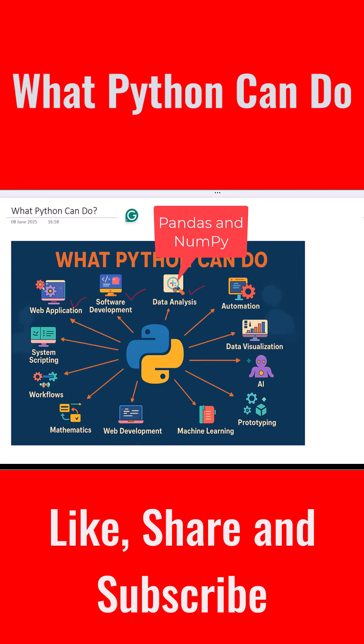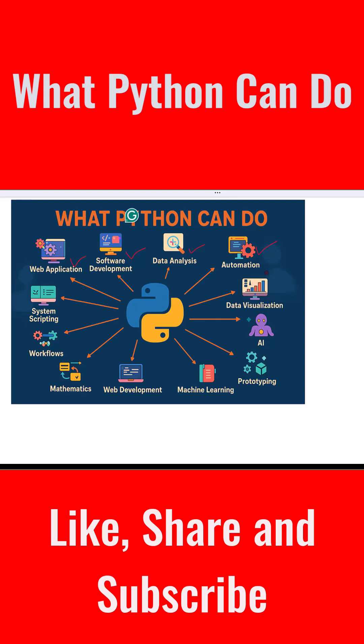You can read data from files, organize it, and understand it better using tools like pandas and numpy. Python can also help you automate boring tasks — you can write small scripts to rename files, move folders, send emails, or scrape data from websites, all automatically.